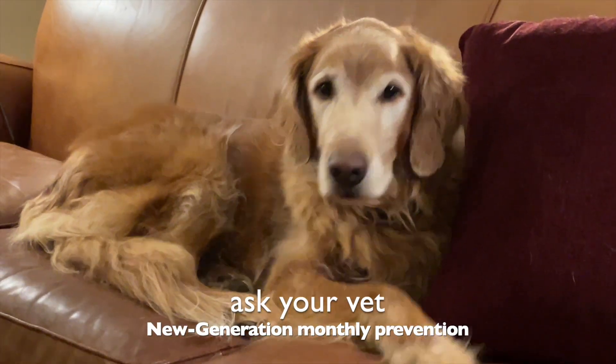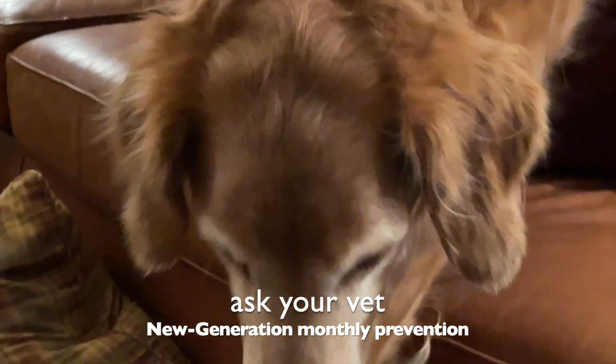Using new generation monthly flea treatments, it takes at least three months to kill all of the adult fleas and eggs and maggots.